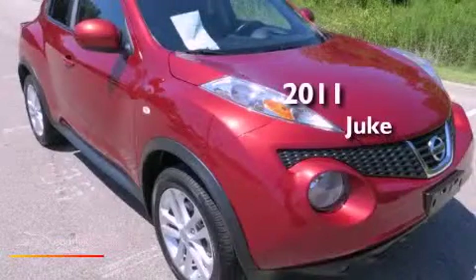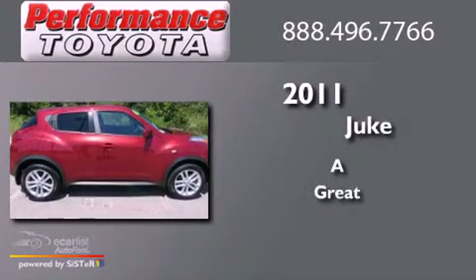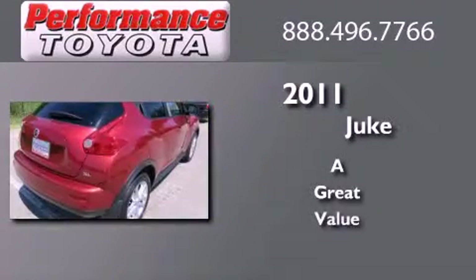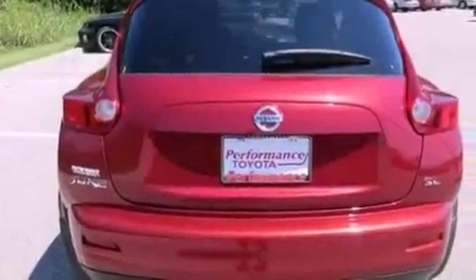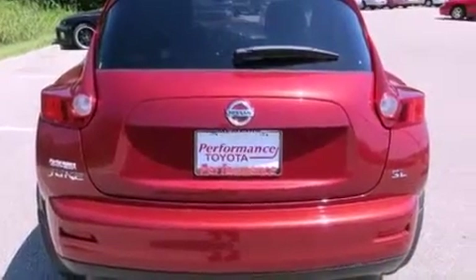This is a 2011 Nissan Juke. Its top features include a turbocharger, direct injection, and a navigation system.